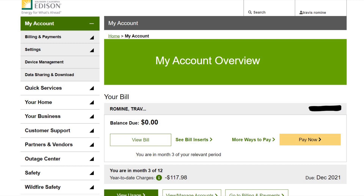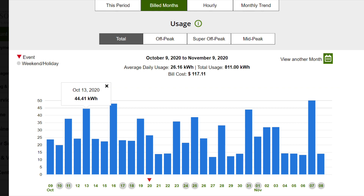I use Southern California Edison and I don't get a paper bill. When you log on to your Edison account, you can see on the bottom left-hand corner it says 'View Usage.' Clicking on that shows the bill months — before I got solar this is a good view of my usage. From October 9th to November 9th, 2020, my average daily usage was around 26 kilowatts, for a monthly total of 811 kilowatts.